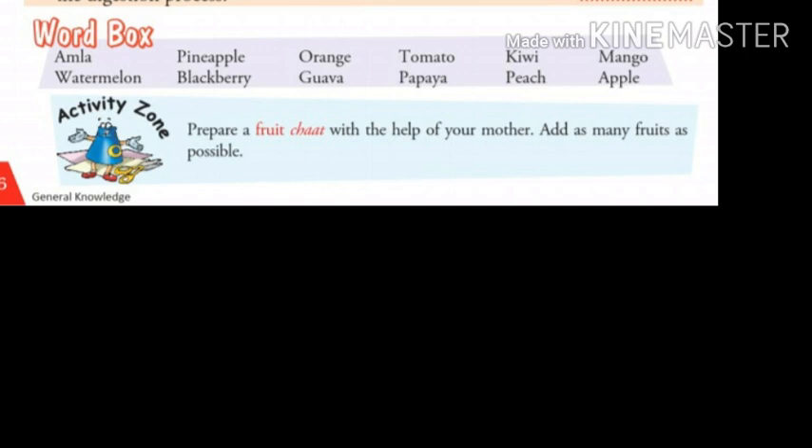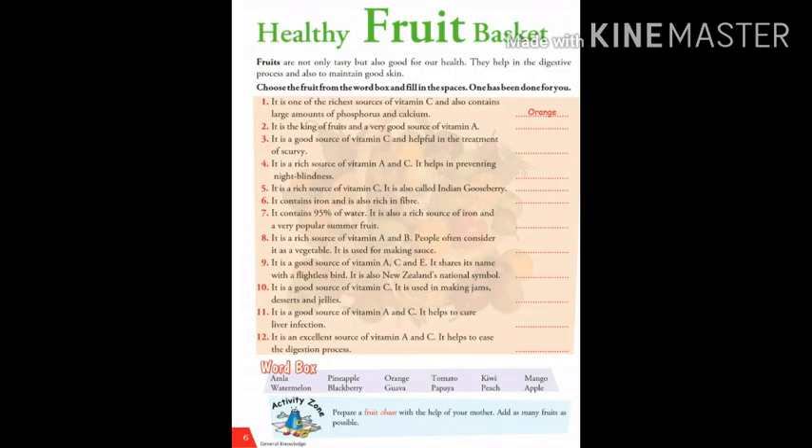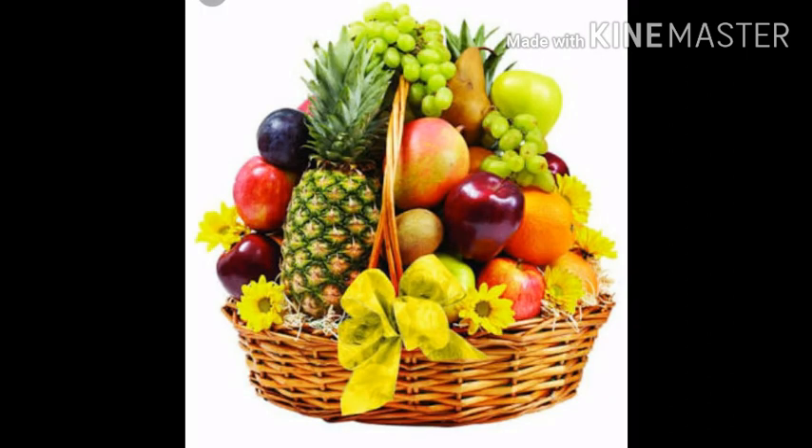Children, now let's move to the activity zone. Prepare a fruit chart with the help of your mother. Add as many fruits as possible. I hope after reading this chapter, you will add too many fruits in your diet. Bye for now. Thank you, children.